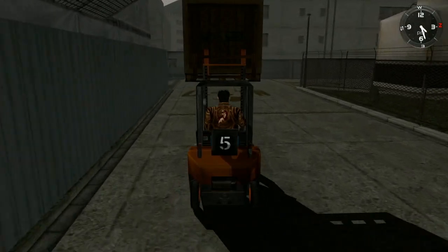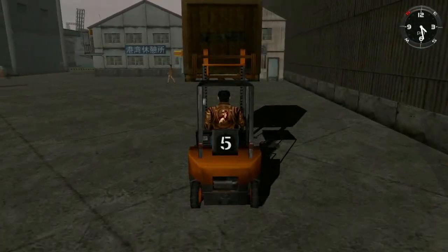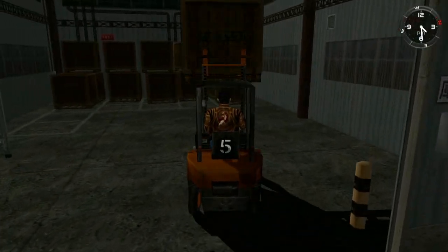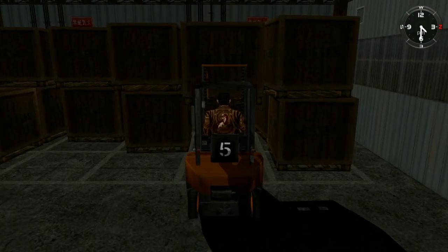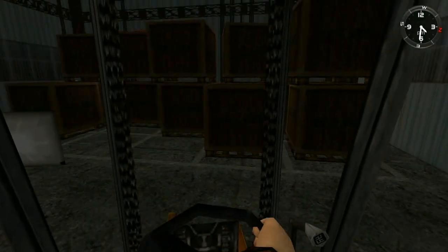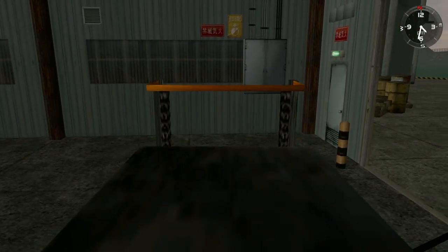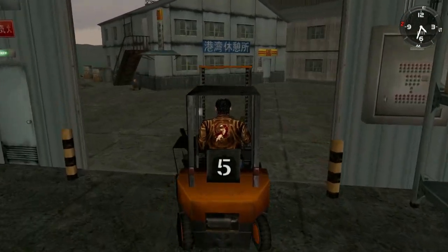I got Condemned: Criminal Origins on the 360 — it's a great horror game, Sega-made. I also have both Condemned games on Steam. I also have Binary Domain on Steam — it's a weird cop game made by the Yakuza guys. The game has nothing to do with Yakuza, but at one point you go to an Asian area and there are literally people that look like Yakuza characters.